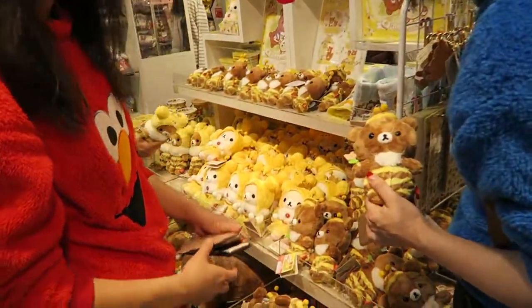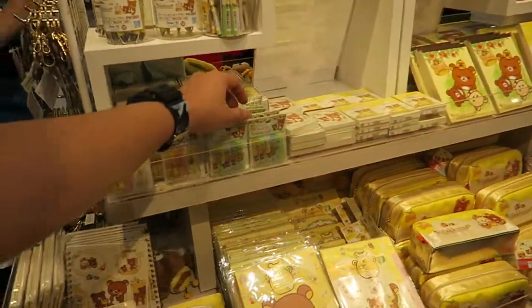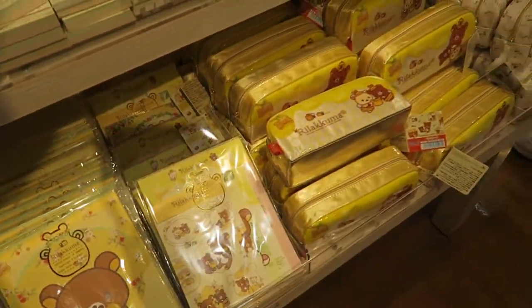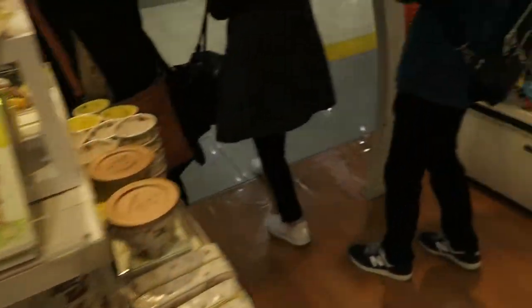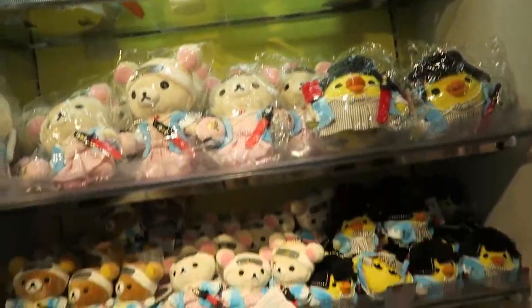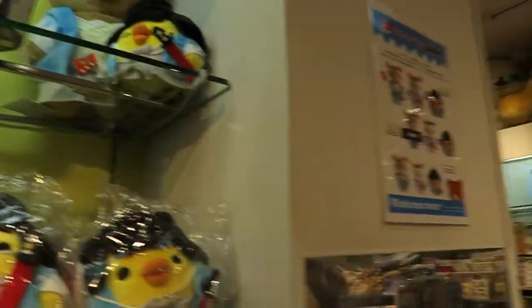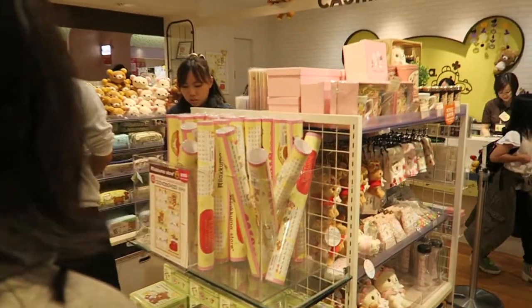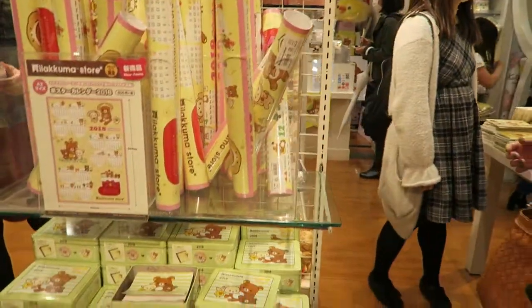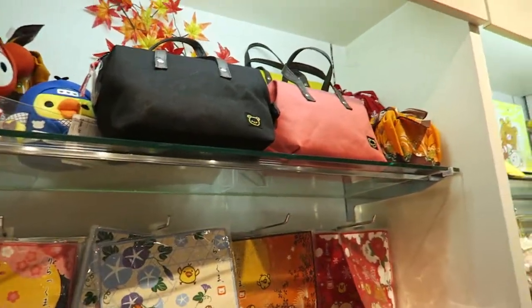Let's just see the front area. We've got plushes on that side, a lot of notebook stuff over here. There's a lot of Japanese style. I presume these items will be exclusives. We've got a calendar over here as well. We're just going to run through all the different stores around here.